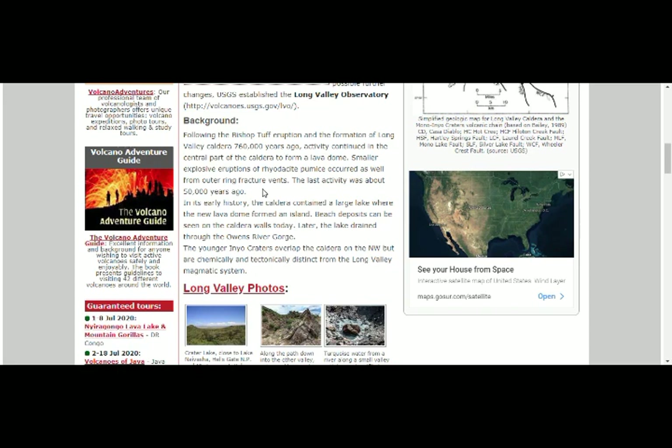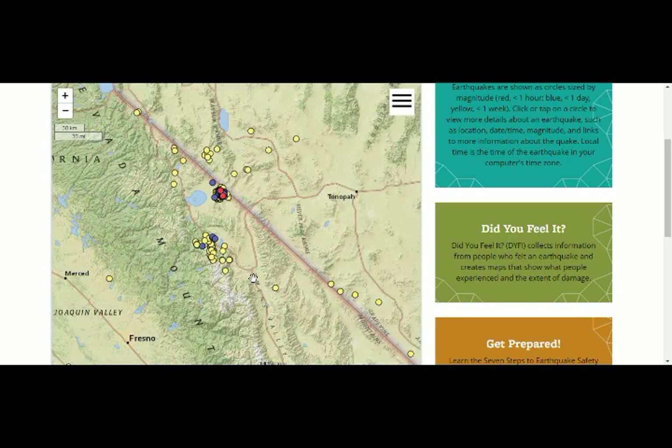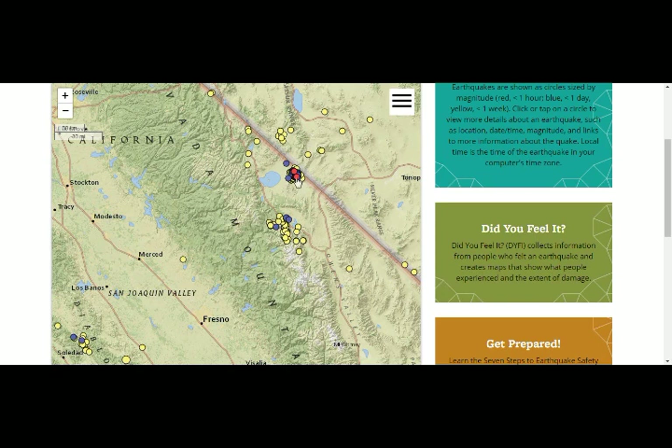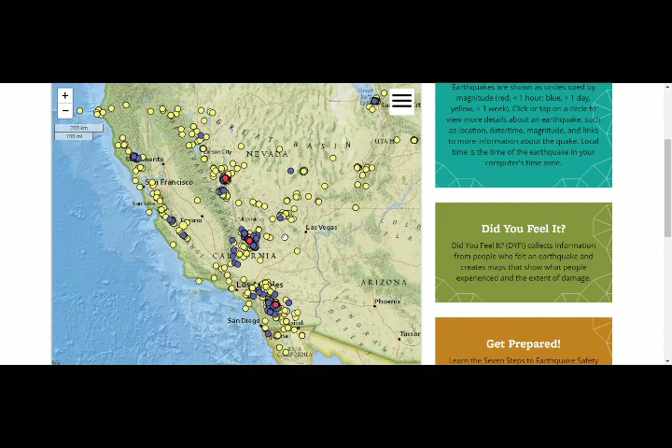In its early history, the caldera contained a large lake where a new lava dome formed an island — beach deposits can still be seen on the caldera walls today. Later, the lake drained through the Owens River Gorge, draining toward Ridgecrest. This is the Walker Lane Fault system, where Ridgecrest is — that's another volcanic field. The San Andreas Fault takes up 75% of the subduction pressure of the Pacific Plate under the North American Plate, and the Walker Lane Fault system takes up the other 25%.